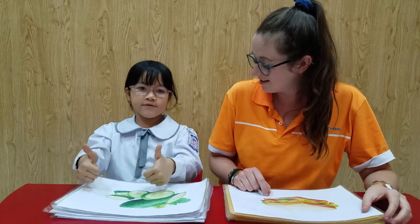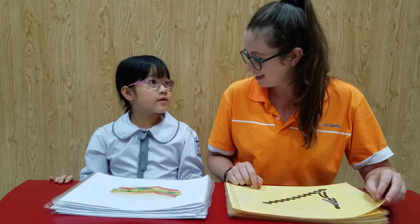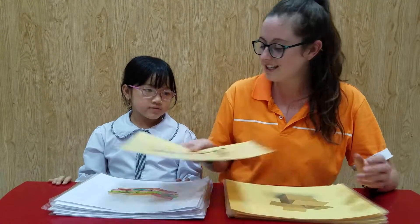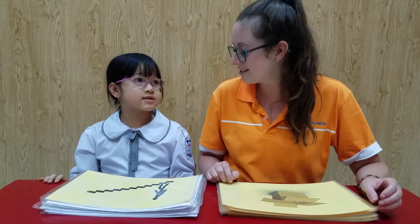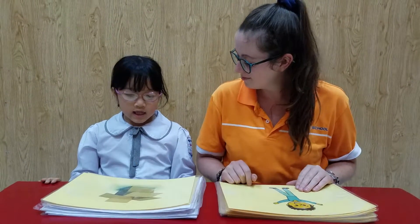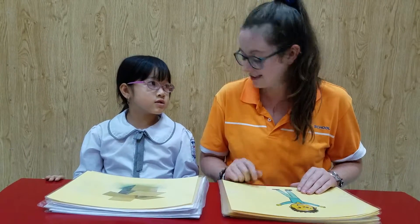Do you like cucumbers? Yeah, I do. What is it? It's a... sandwich. Sandwich. What is this? It's upstairs. It's upstairs. Very good. What is it? It's a box. Box. Well done.